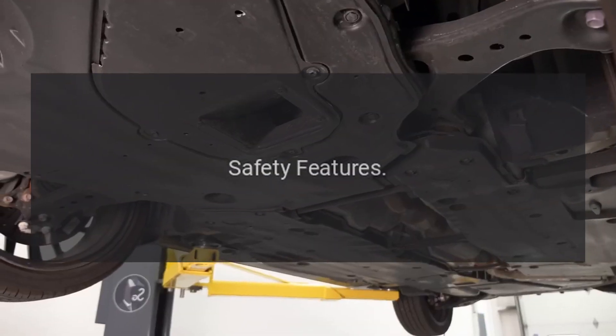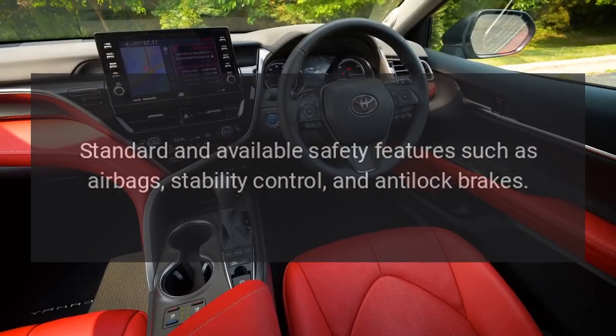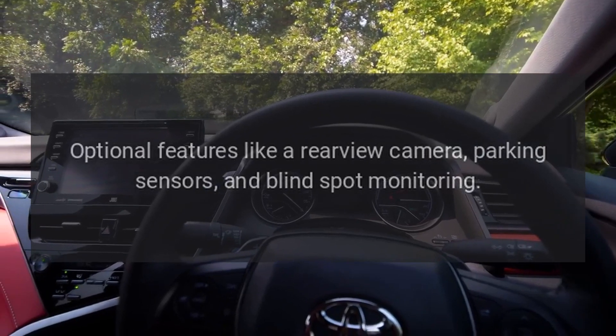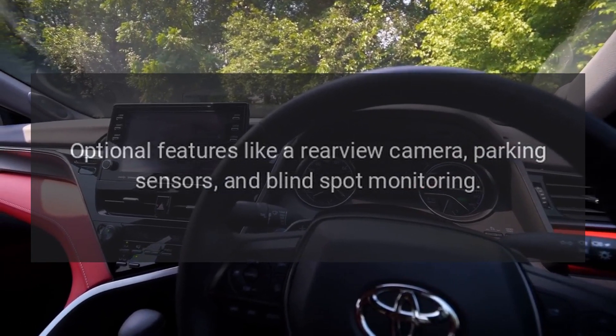Safety Features. Standard and available safety features such as airbags, stability control, and anti-lock brakes. Optional features like a rear-view camera, parking sensors, and blind spot monitoring.